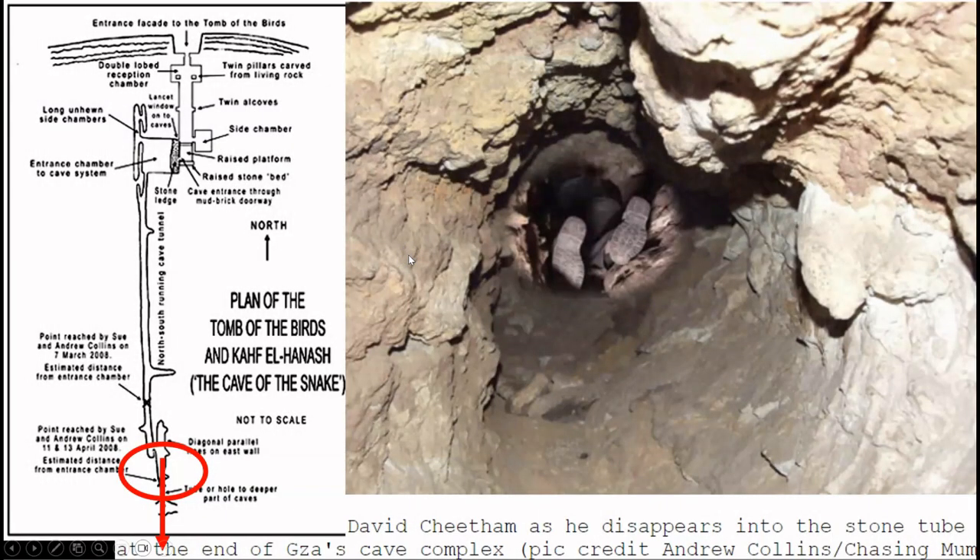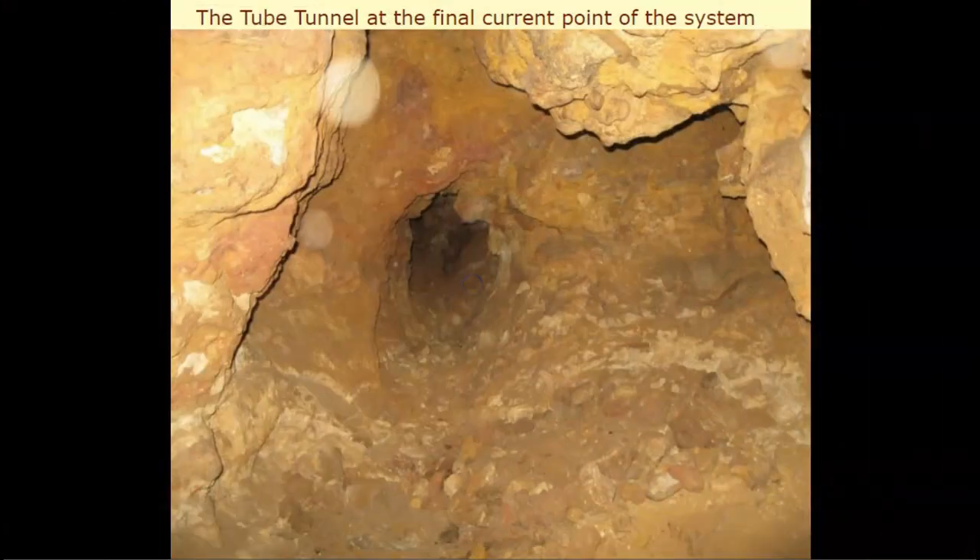Andrew Collins' team, along with a separate group led by researcher Richard Gabriel, explored the depths of these tunnels until they reached an area that was intentionally blocked from the other side — an indication that there were multiple entrances into this system — and there was a direct effort to prevent anyone from exploring deeper into these mining tunnels, the existence of which has been completely denied by Zahi Hawass.